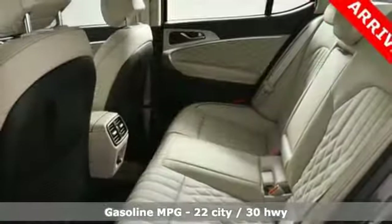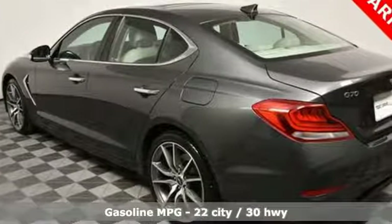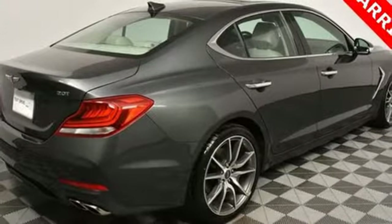Features include streaming audio, heated and ventilated leather bucket seats, power heated mirrors, hands-free liftgate, automatic transmission, and gas pressurized shocks.